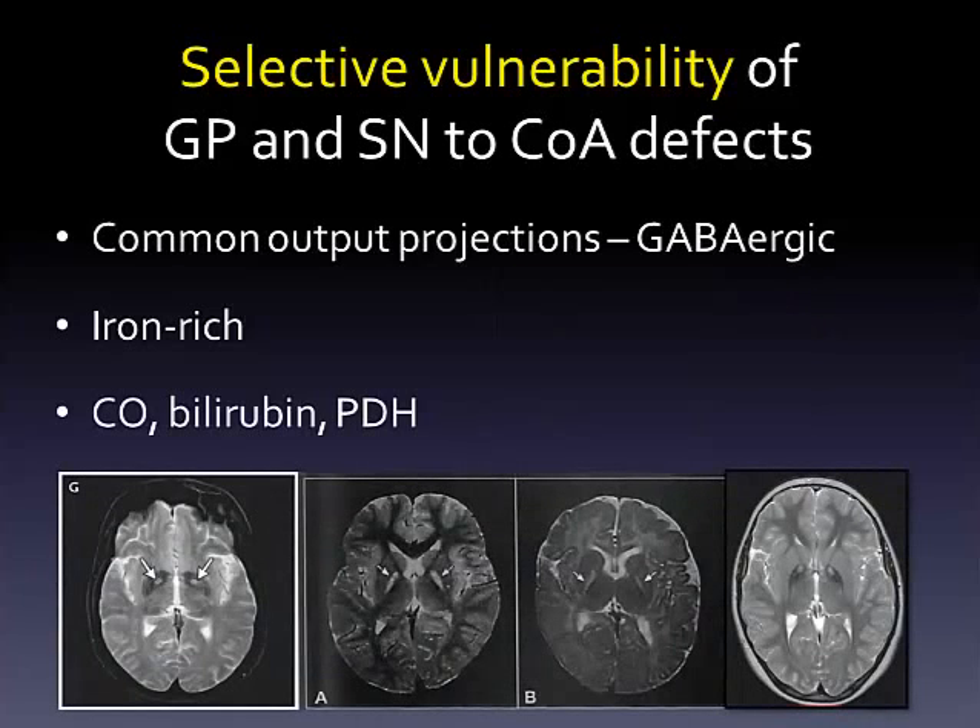The pallidi are specifically damaged in several disorders that provide valuable insight into their selective vulnerability in PKAN and COPAN. Carbon monoxide and bilirubin are toxic to the globus pallidus. In pyruvate dehydrogenase deficiency, the pallidi are selectively damaged. These MRIs show the localized damage and are placed adjacent to an MRI of PKAN on the right.